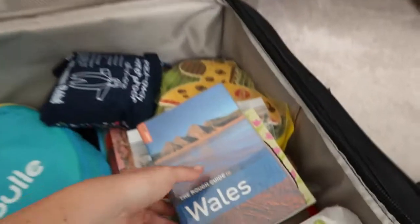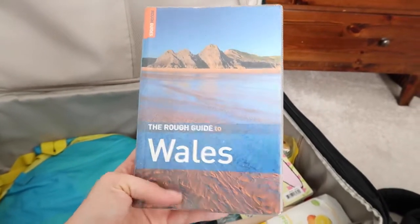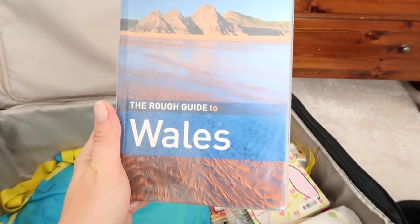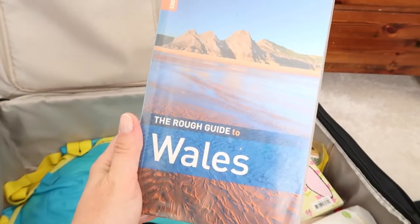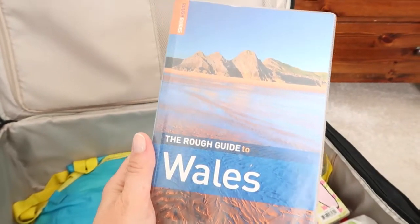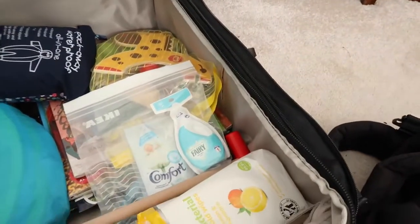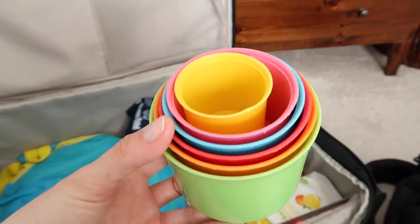I got this from the library — the Rough Guide to Wales. It's got a whole section about Pembrokeshire in there. I love buying travel books like Lonely Planets and Rough Guides, but when you're just going away for a few days it seems a bit of a waste, so I grabbed it from the library. I've also got a couple of little toys for Orla, including these stacking cups from IKEA — honestly the best buy ever.